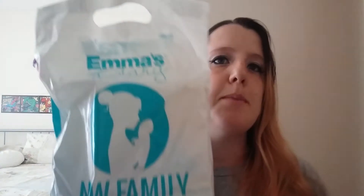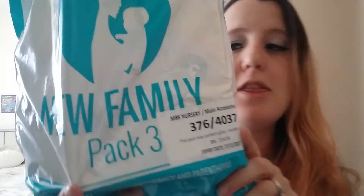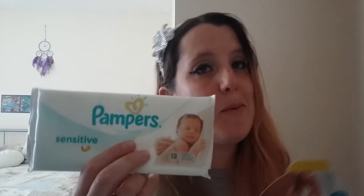Round three! Emma's Diary New Family pack, this is pack three. More Pampers - a bigger nappy, five to nine kilograms, next size up I guess. Baby wipes, that's nice, and it's all free. And those are like sensitive ones.